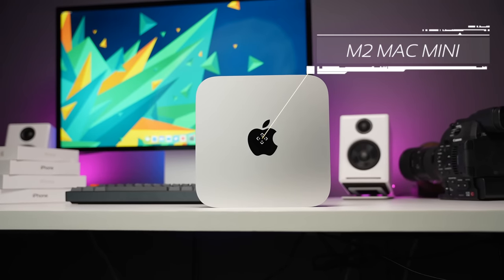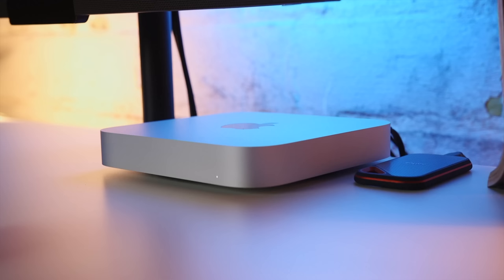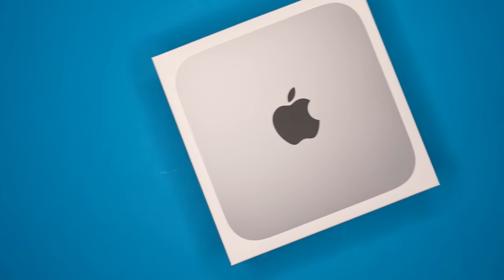It's super rare for a company to give you more while actually charging you less, but that's exactly what Apple did with the M2 Mac Mini. They essentially kept all the benefits of the M1 version, added a more powerful processor and a few other very important upgrades, but there's still one thing about the new Mac Mini that frustrates me, and one thing I want you to be careful about.